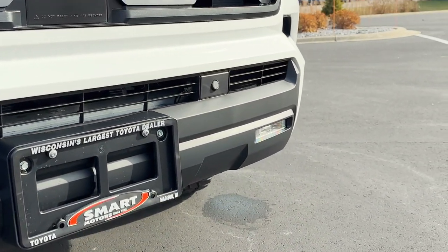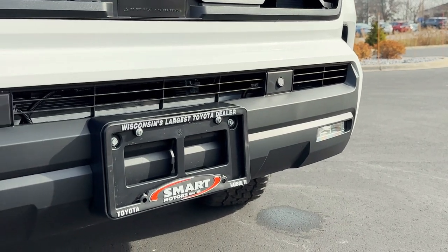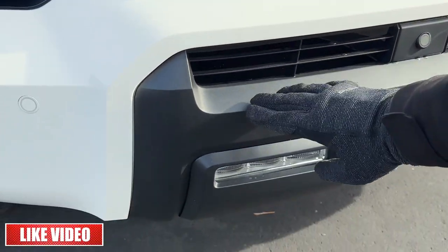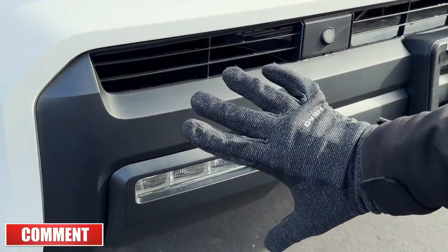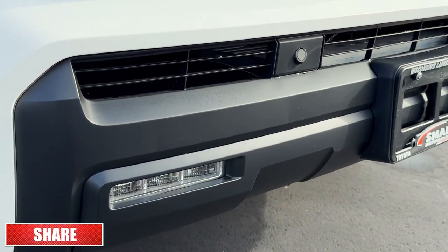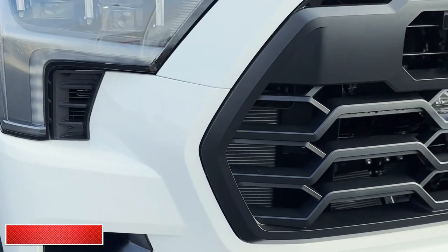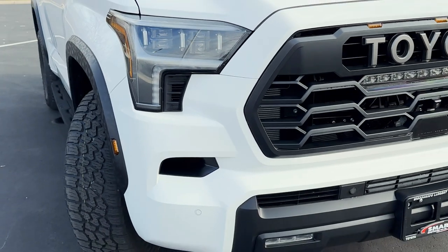Way down low are your actual LED fog lights in the bumper. This part of the bumper is ABS matte black plastic that can be easily replaced — scratch and dent resistant — and then the front bumper itself is painted color-to-match.